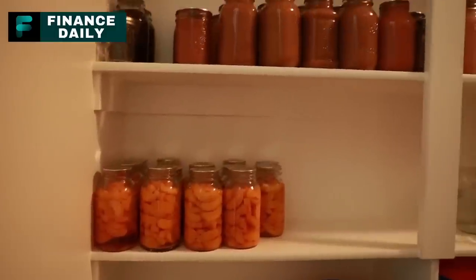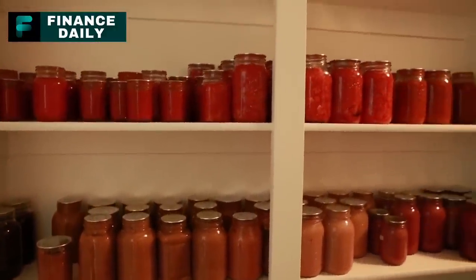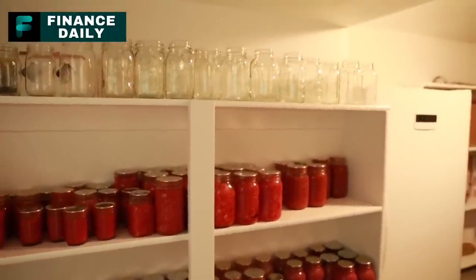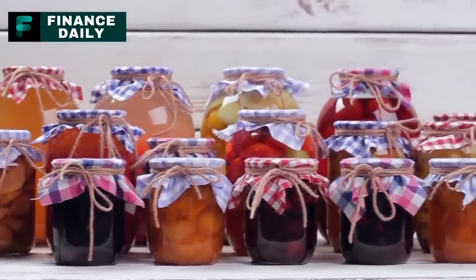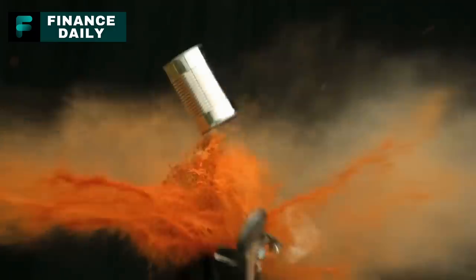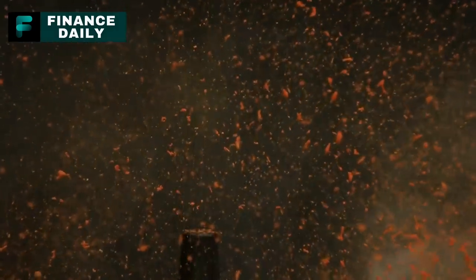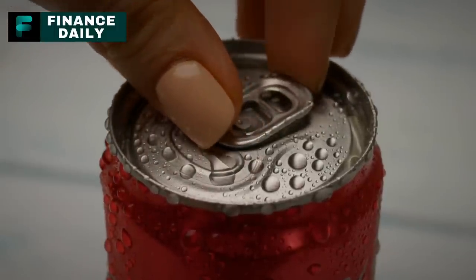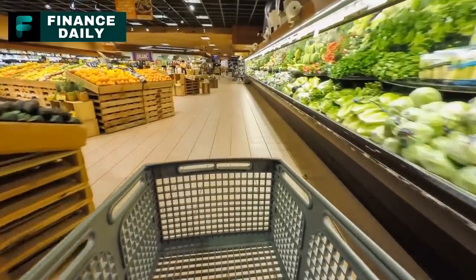So we've just looked at 20 essential canned foods you should think about buying this month. The list includes all sorts of things: fruits, veggies, meat, and even stuff for making desserts. These canned foods last a long time, give you lots of different nutrients, and are really handy to have around. Just keep in mind, canned food can go bad — usually after one to four years. You'll know if it's spoiled if the can is bulging or leaking, or if it smells or tastes weird when you open it. If you're not sure, it's better to just toss it.